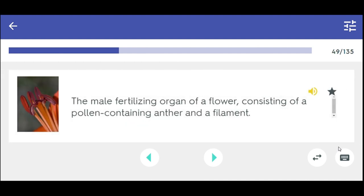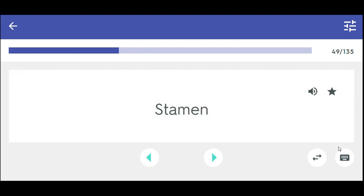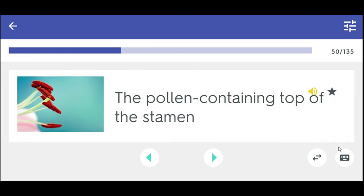The male fertilizing organ of a flower consisting of a pollen-containing anther and a filament. Stamen. The pollen-containing top of the stamen. Anther.